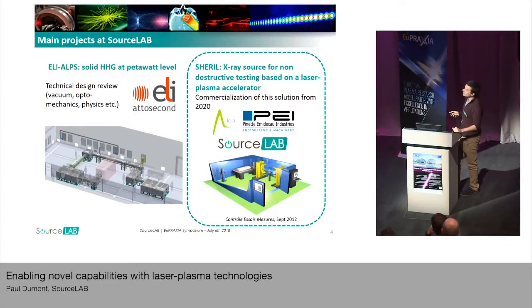And PEI, which is a French company specialized in industrial engineering. This project aims to build a first platform, a first X-ray source coming from laser plasma accelerators, which will be dedicated to non-destructive testing, meaning X-ray radiography. This first demonstrator will be the proof of concept in order to target a commercialization of these products after 2020.